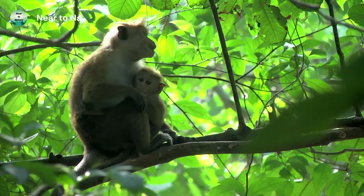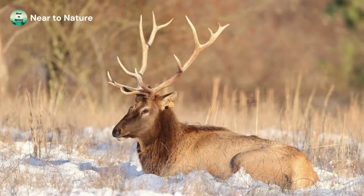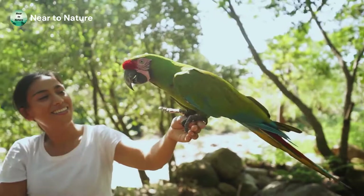Some types of animals are found in various places throughout the world. For instance, elk live in North America, Asia, and Australia, among other places. Alternatively, other animals are unique to one place.